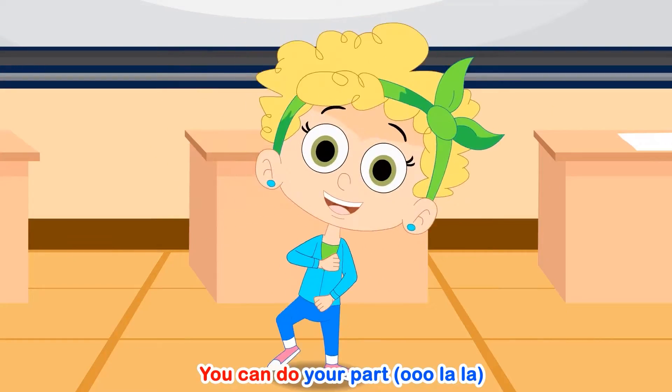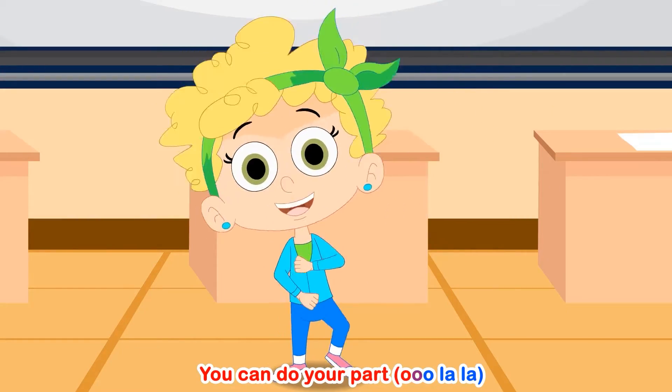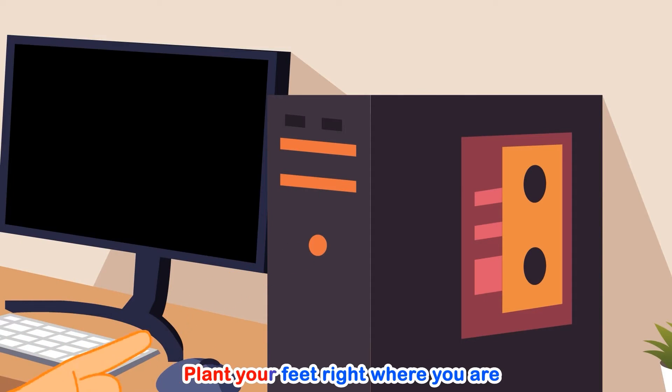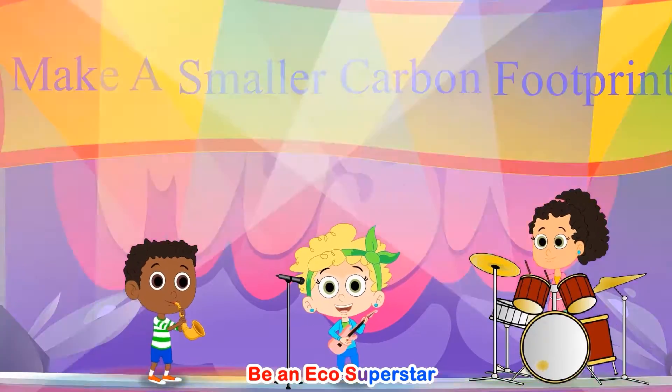You can do your part. Now you know just where to start. Plant your feet right where you are. Be an eco superstar.